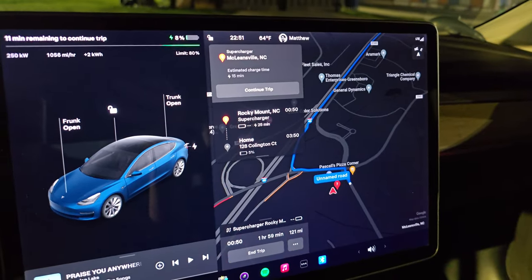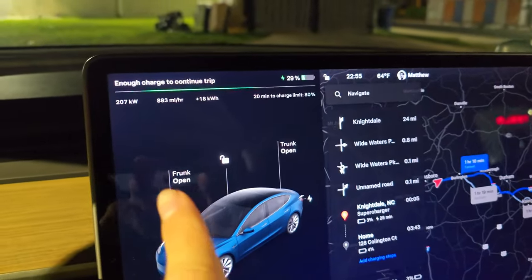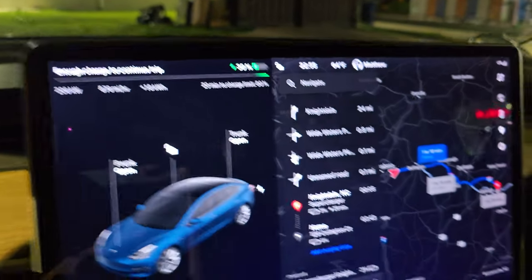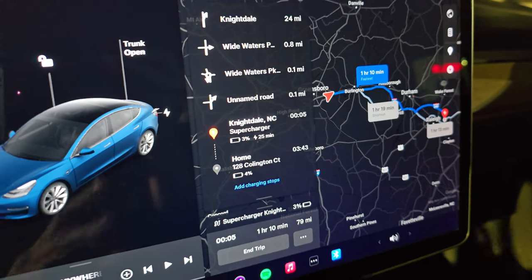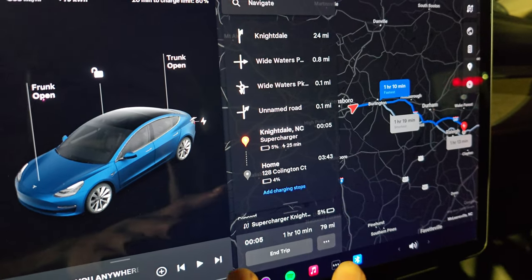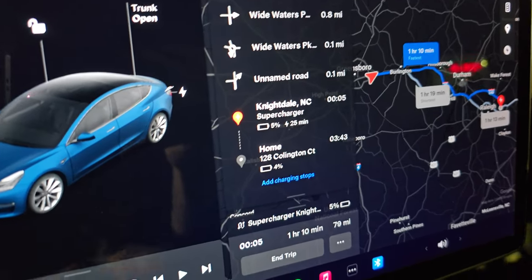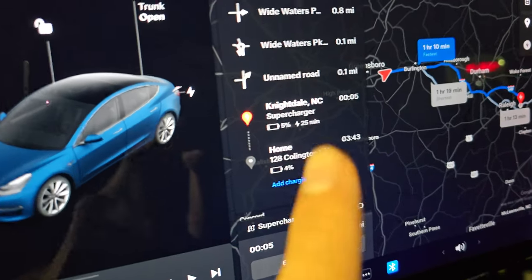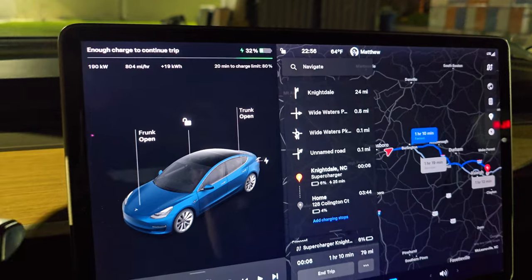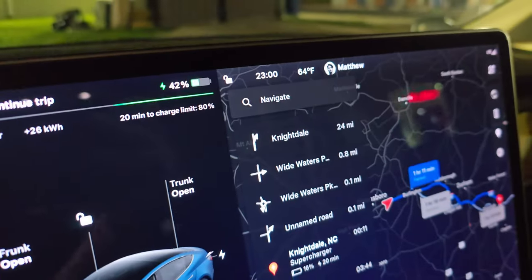I figured out a plan to completely avoid the Rocky Mount supercharger. We're still charging at 207 kilowatts. Instead, we'll stop at Knightdale as our last charging stop — 25 minutes there. We should get home around 3:43 a.m. The car is back down to 49 kilowatts but we have more than enough to reach Knightdale with 16% state of charge. Let's unplug and get going.